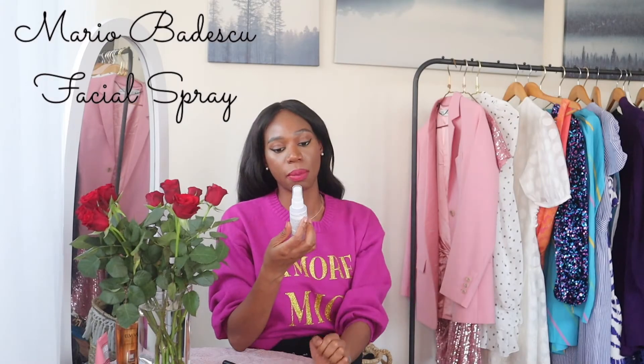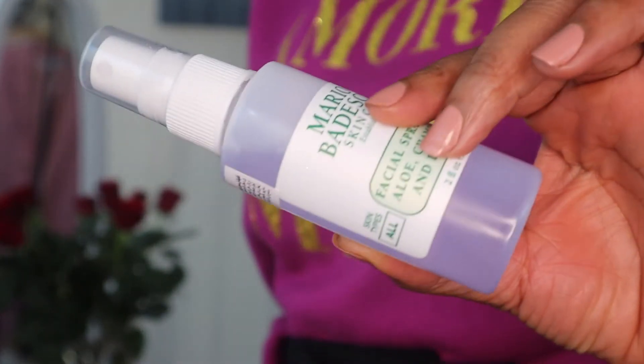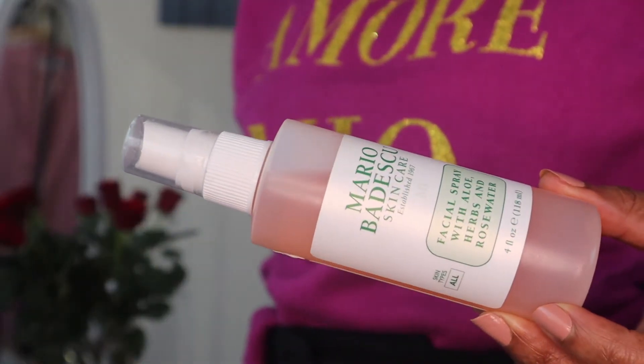Here I have the Mario Badescu skincare facial spray with aloe, caramel and lavender. It's in a miniature size and it's very lilac - it smells like lavender. If you watched my previous video, I mentioned the one with aloe, herbs and rose water has been my go-to all summer. I got this miniature size for my bag and I've been loving it - it makes your skin glow and it's hydrating. The lavender one just makes your skin look flawless and glowy.